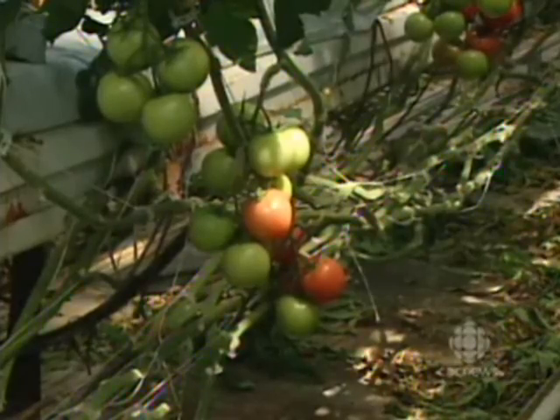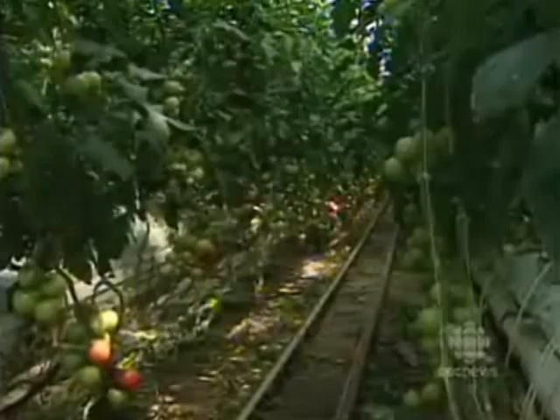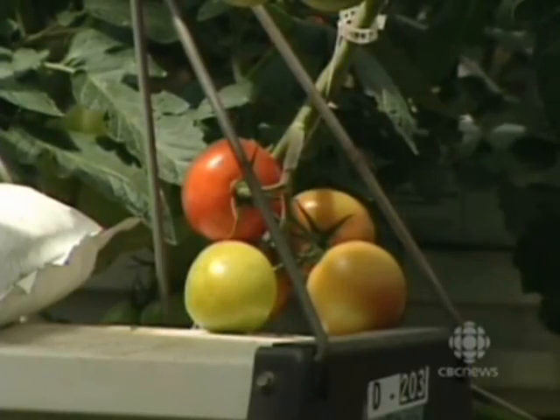Research indicates productivity increases by as much as 40% when plants are fed CO2. In other words, instead of blowing off CO2 into the environment, you plump up a tomato.